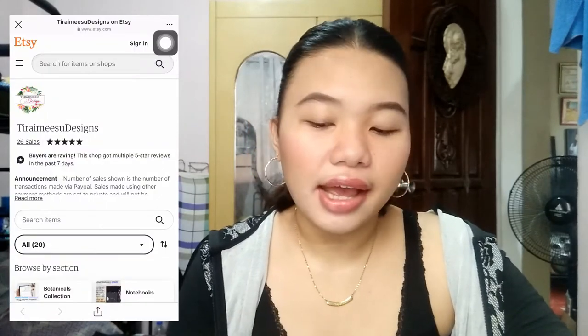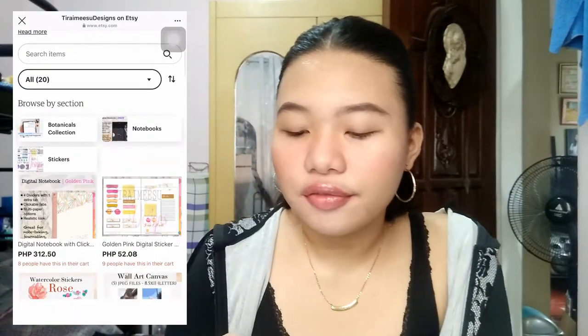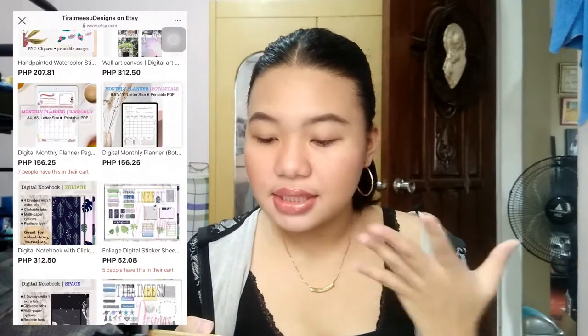Before we start the video, I'm gonna show you my new favorite shop that I found. It's called Taramisu Designs and it's super affordable. She has notebooks, planners, stickers, and paintings — all kinds of stationery items.